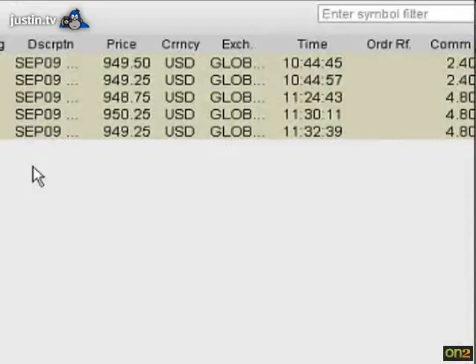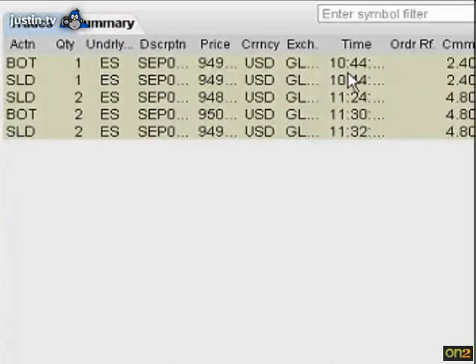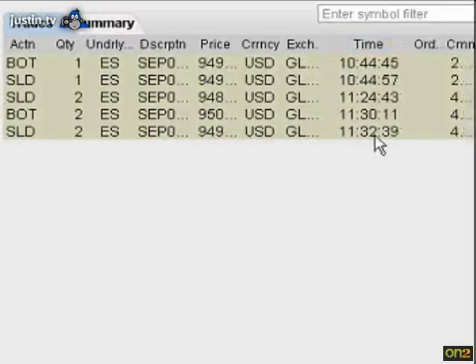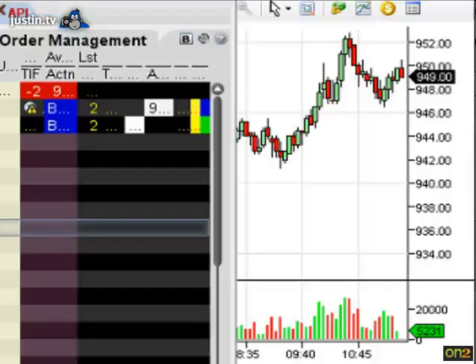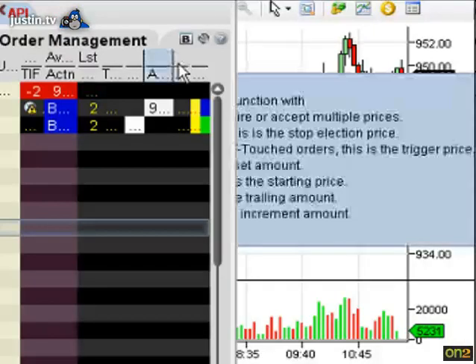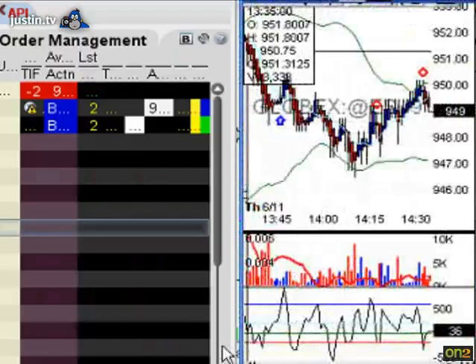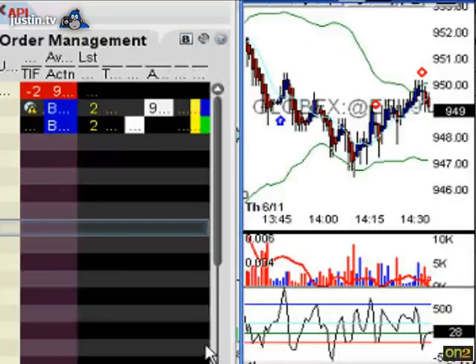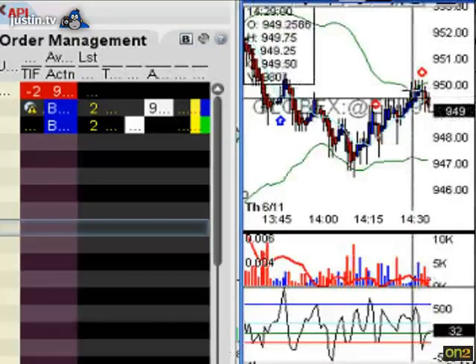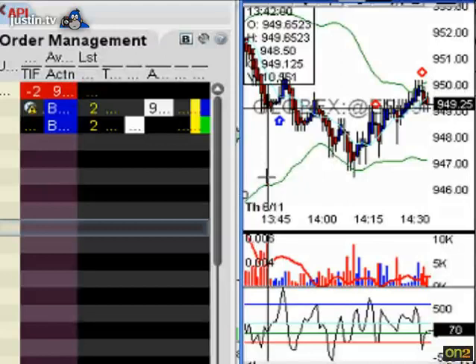Here it is in the report — 11:32 and 39 seconds. This trade has a 1.5 stop and a 3.75 target. It just sold right near the upper Bollinger Band, so its target is going to be at 945.5.